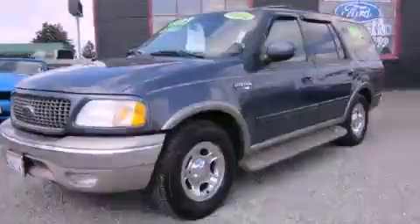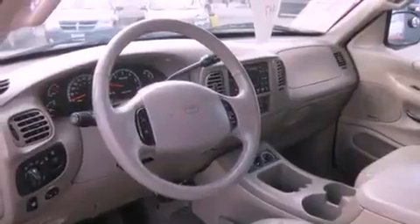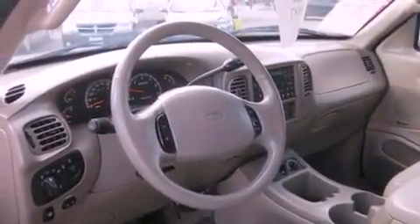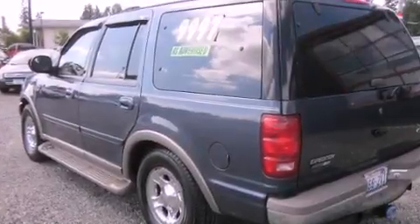This is a 2001 Ford Expedition, for when safety, size, and space are of importance. It features a 5.4-liter 8-cylinder engine and an automatic transmission.